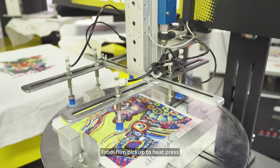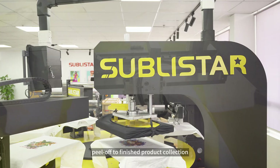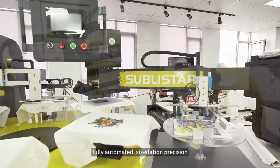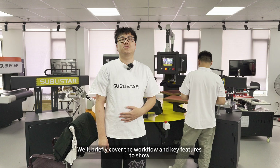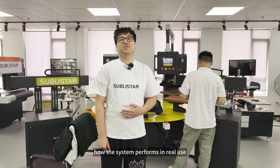From film pickup to heat press, peel off to finished product collection — fully automated, six-station precision. We'll briefly cover the workflow and key features to show how the system performs in real use.